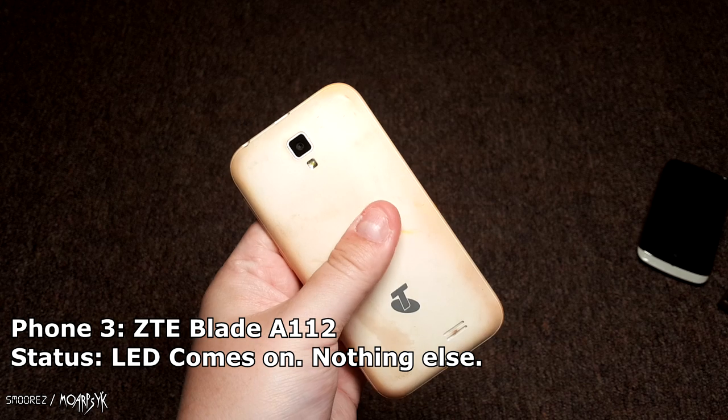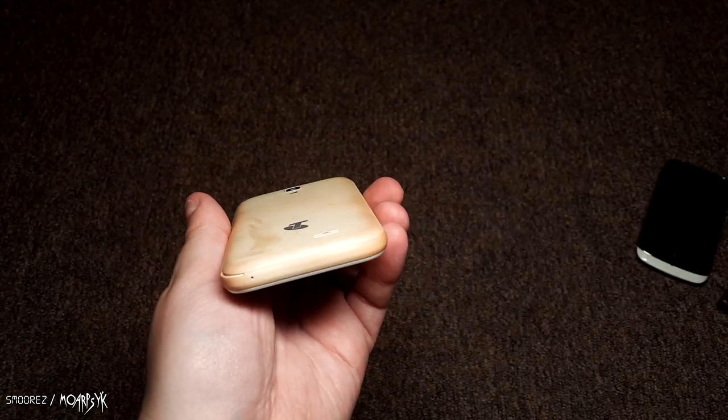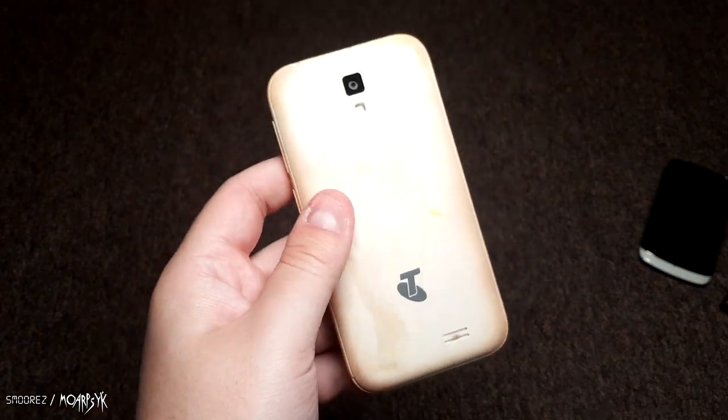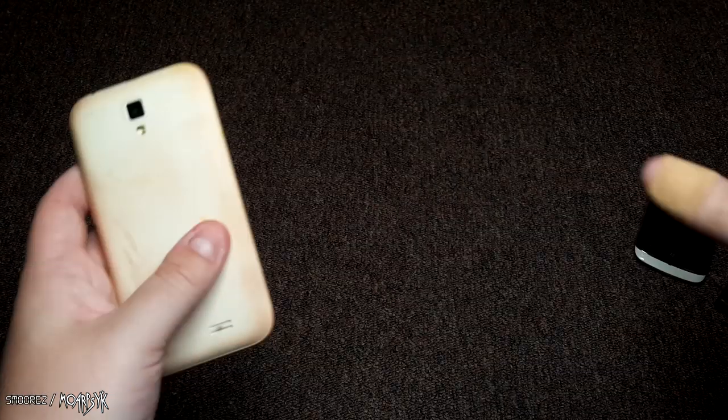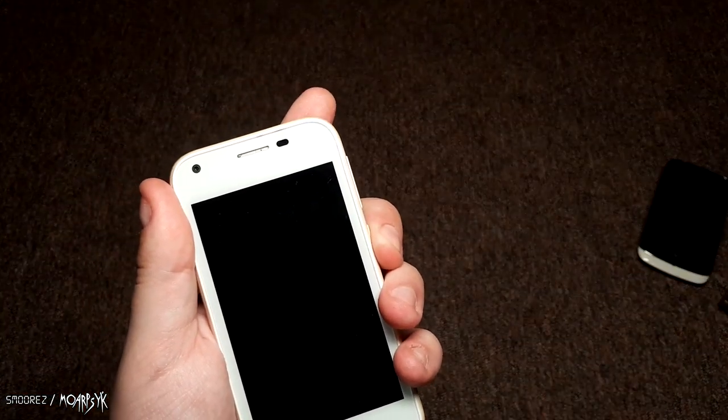Then we have a ZTE — I don't know what it is. The back of it looks horrible. It's a Blade A112. I actually think I have a back cover for this somewhere in my pile of faulty phones, so I might be able to do something with it. It is 4G but it doesn't turn on.